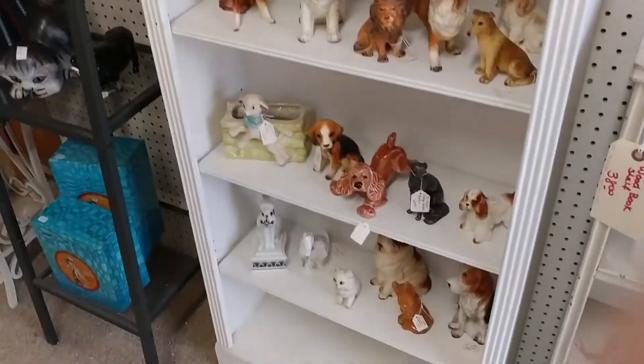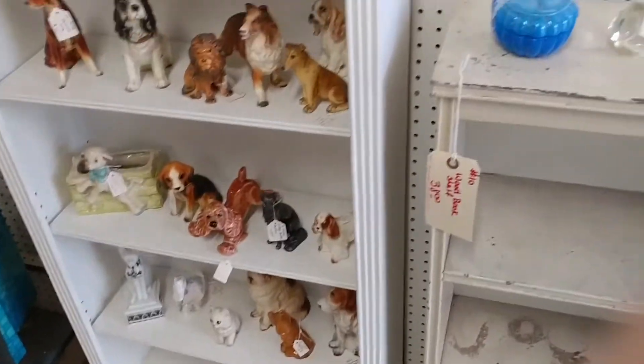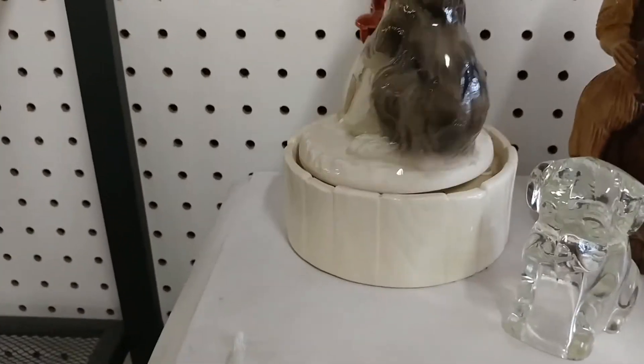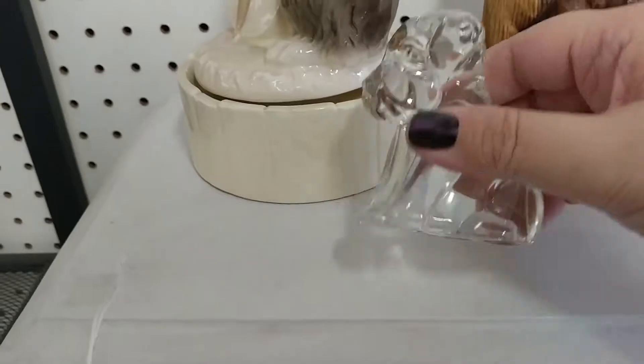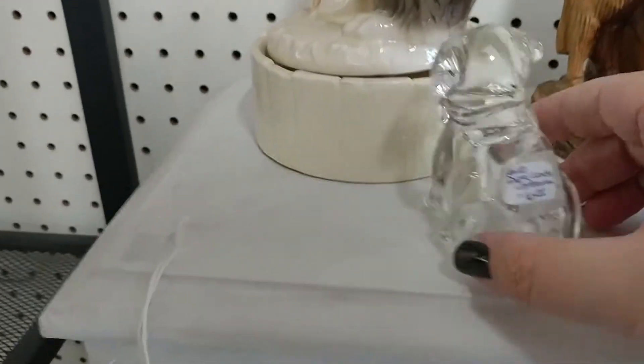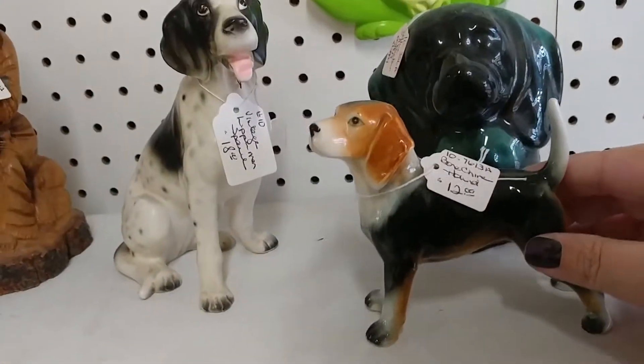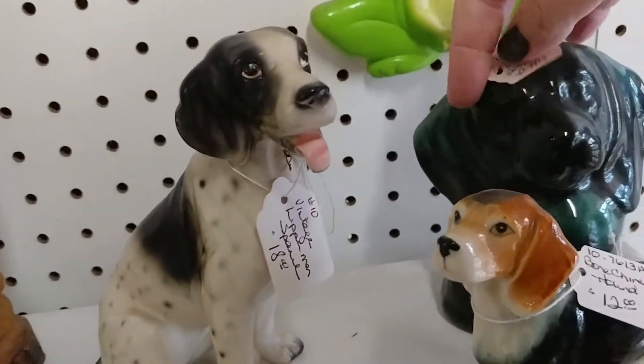If you don't see it when you watch this video, I may not have had a chance to list it yet, so you can always email me at sidestreetmarketsales@gmail.com. Now this is the land of the dog figurines, and this is where I was really looking for you guys to find some cute dogs for another storage unit dog-themed sale.